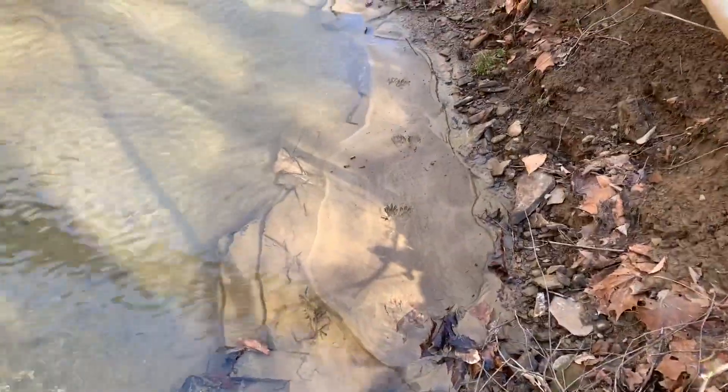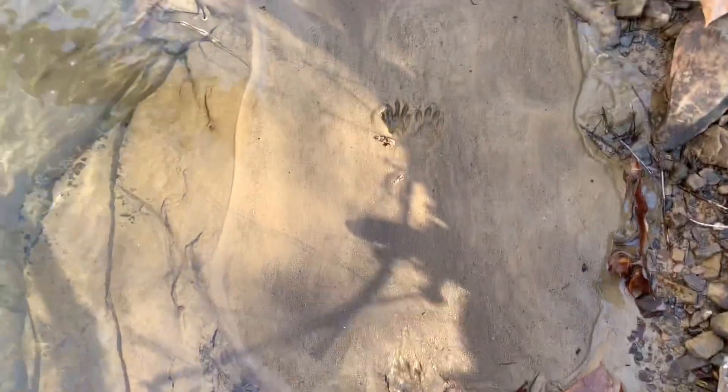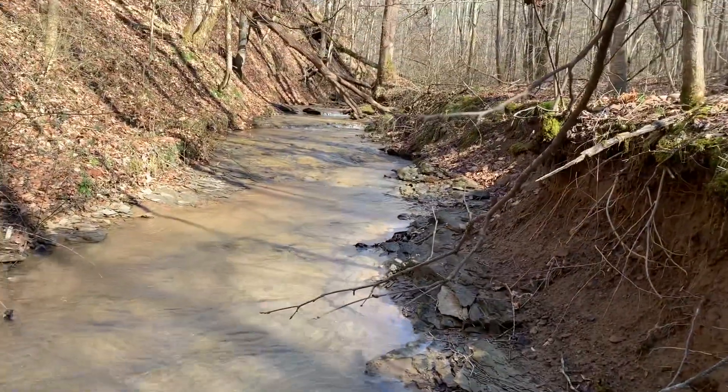As y'all can see, we ain't the only visitors up here lately. A pretty good sized raccoon came up through here, taking its time walking along looking for a snack — a big minnow or a crawdad or something.